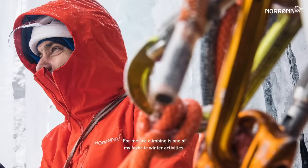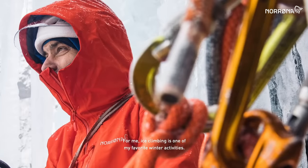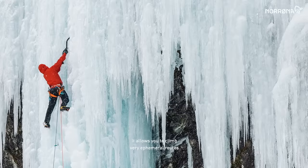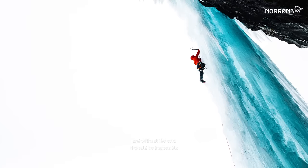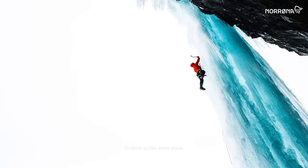Ice climbing for me, it's one of my favorite winter activities. It allows you to climb very ephemeral routes, and without the cold, it would be impossible to climb at the same place.